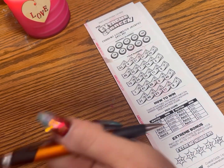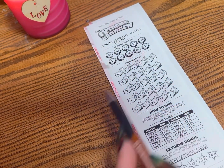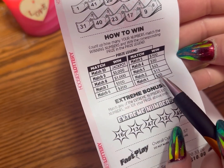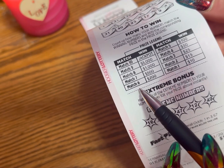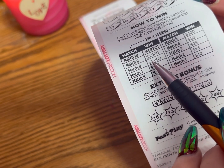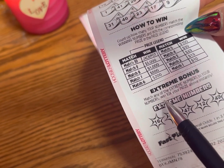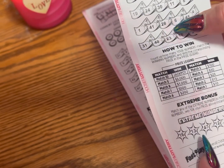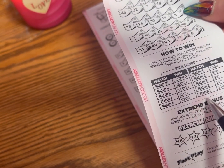I actually just recently won a hundred dollars on them. You match any of your numbers in here and it shows how many matches you need: one match gets ten dollars, two matches is fifteen, three is twenty-five, four is fifty, five is a hundred, six numbers is two hundred, seven is five hundred, eight is a thousand, nine is five thousand, and ten is the jackpot. These down here — the extreme numbers — if you match any of your extreme numbers to your numbers, it multiplies ten times your prize above. So if you had two numbers and got one of these extreme numbers, it would be ten times fifteen.